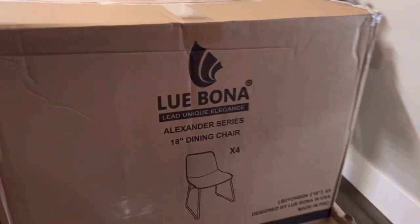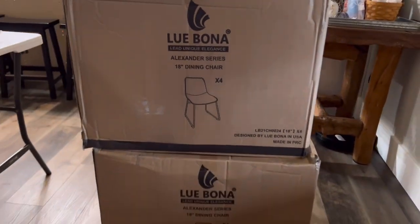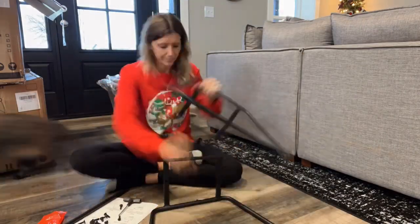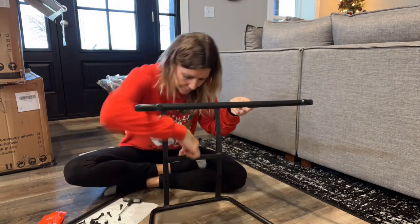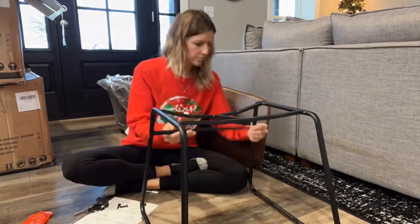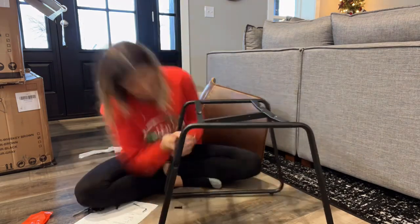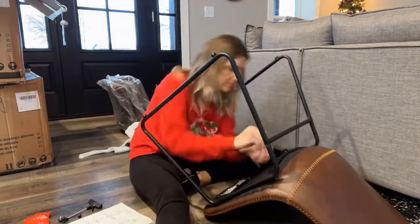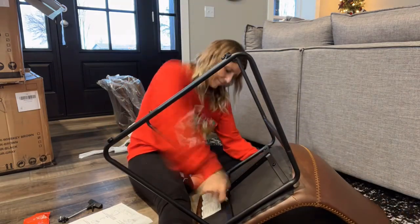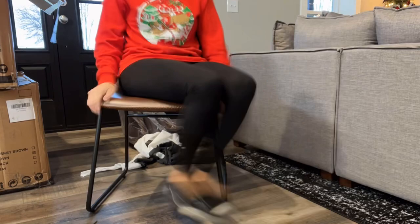These are dining chairs — we don't technically have a dining table yet, but we do have a folding table we've been using. I love the look of these; my daughter has some, my friend has some, I see them here, there, and everywhere. I ordered these off Amazon and I am super impressed with them. They're really easy to put together, super sturdy, and the perfect look for our modern farmhouse.